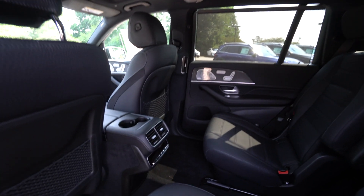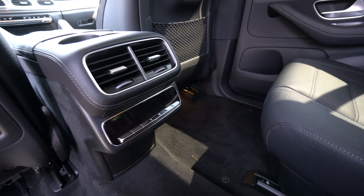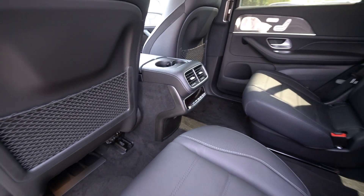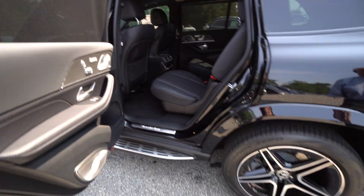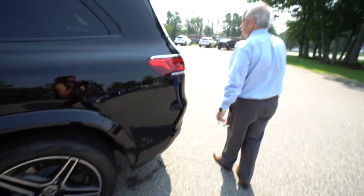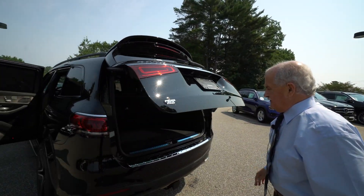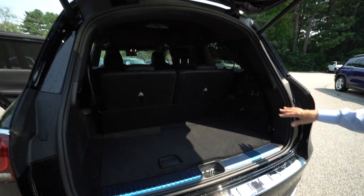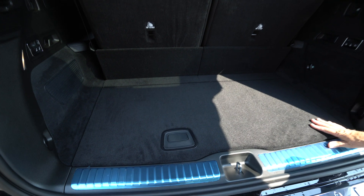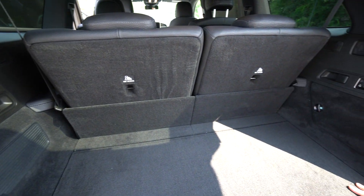This does have the premium sound system in it — 3D sound by Burmeister. This one also has heated seats in the rear along with the front. The seats can be controlled from the back here, along with the suspension, so you can raise and lower the car right from here.